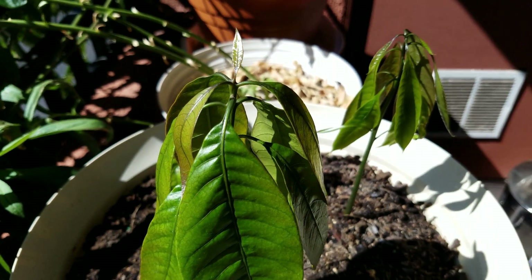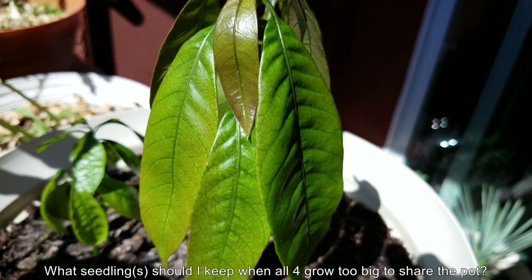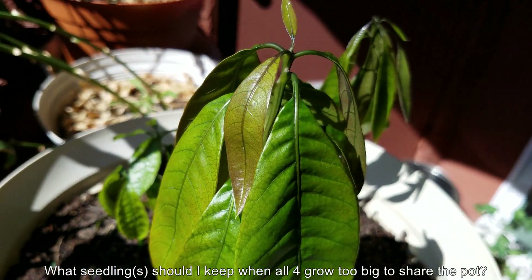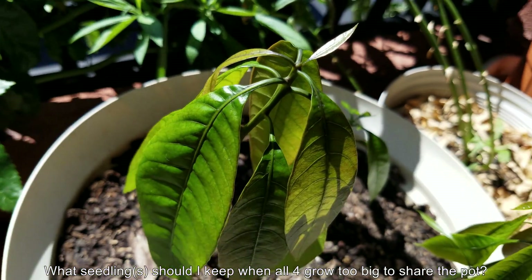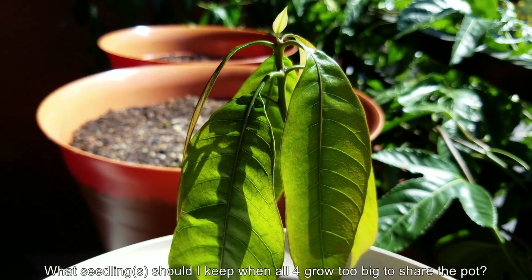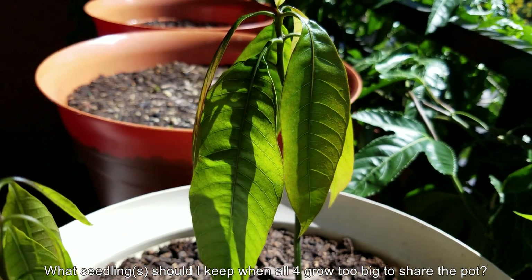Otherwise, I was thinking I'm just going to go with the firstborn — it's so big and its leaves are greening quickly. It's going to be big and beautiful reaching for the skies, and I'm pretty sure it's going to dominate left to its own devices. Please provide some input in the comments as to which one you want to see me keep. Thanks for watching.